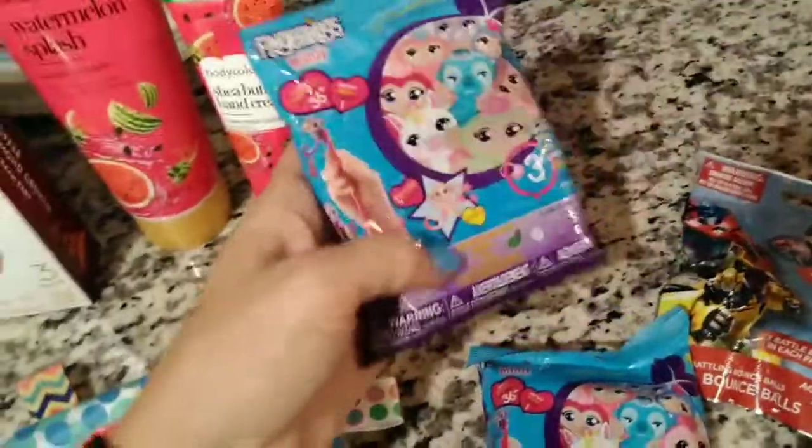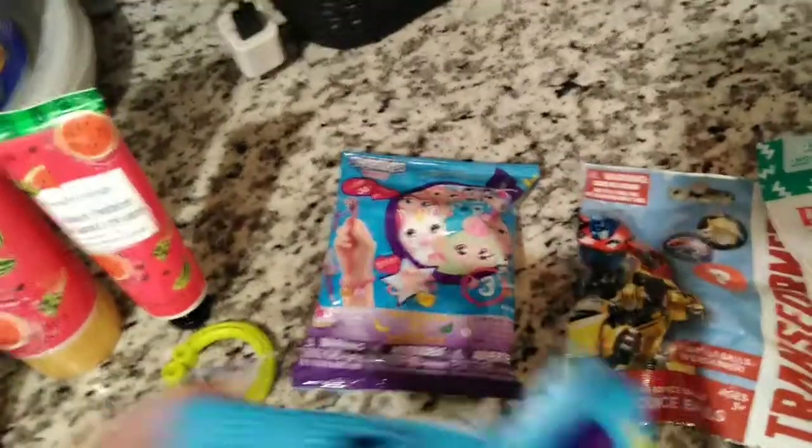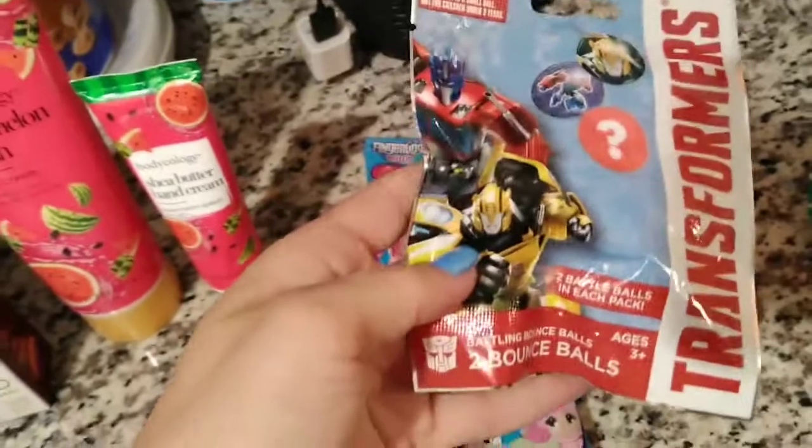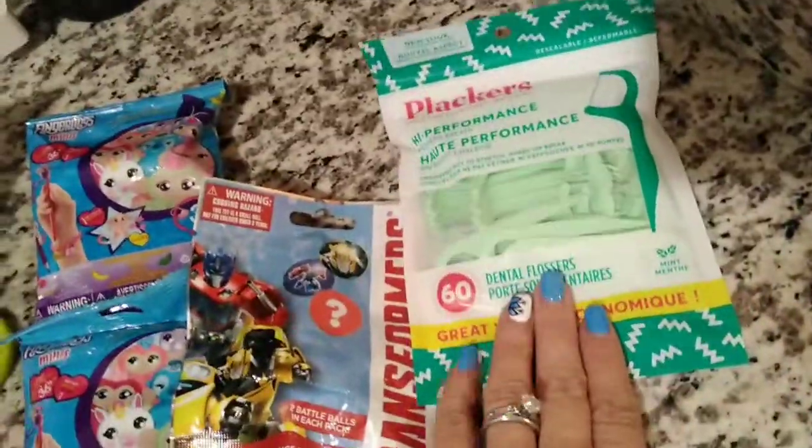And then from the Dollar Tree — I forgot to show these earlier — I got two more blind bags of the Finger Link Minis. So I got two bags and I don't know what series it is — I don't think it says. So I got two of those and then I got a transformer blind bag, and you get two bouncy balls in here so there's different ones you can get. And then I needed some more flossers, so I got those.